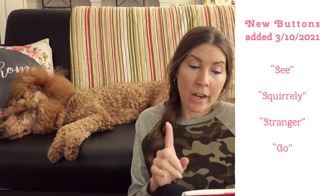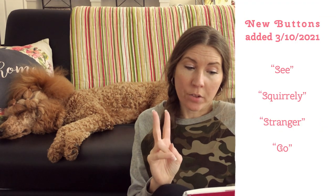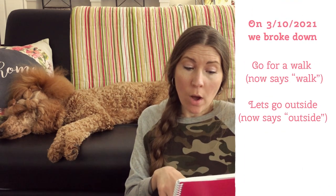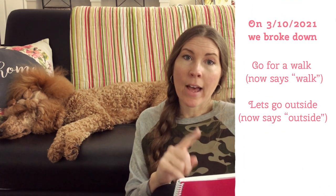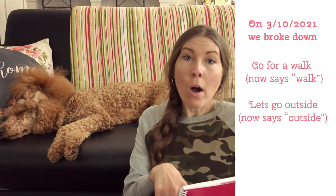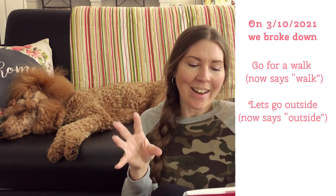I'm telling you guys the changes we've made since 3/10. On 3/10, we added a 'see' button, a 'squirrely' button, a 'stranger' button, and a 'go' button. On 3/10, we also broke down 'go for a walk' and 'go outside,' so now we have a separate 'go' button, changed 'go for a walk' to just 'walk,' and changed 'go outside' to just 'outside.'